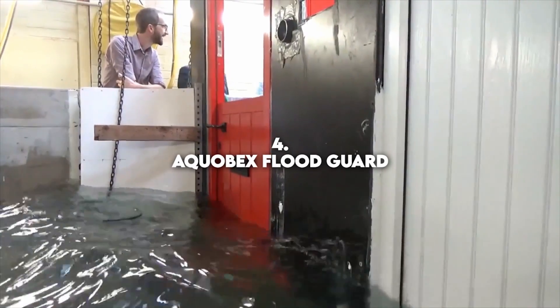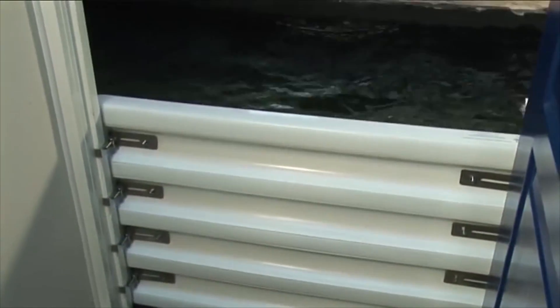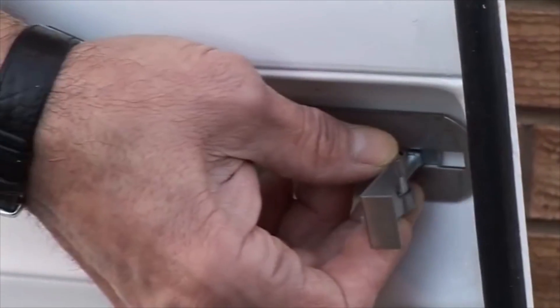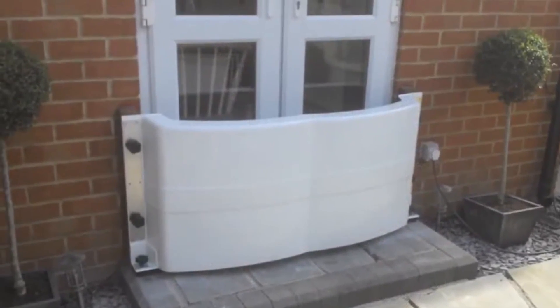Number 4: AquaBex Flood Guard. You can never stop flood water from getting in, but you can block it — stop it in its tracks with the help of AquaBex Flood Guard, which is now possible for everyone to install in their home.